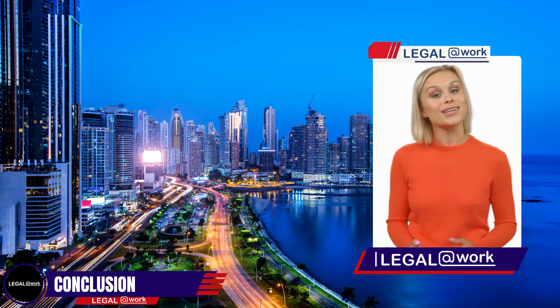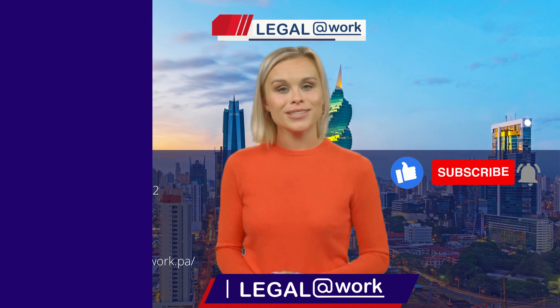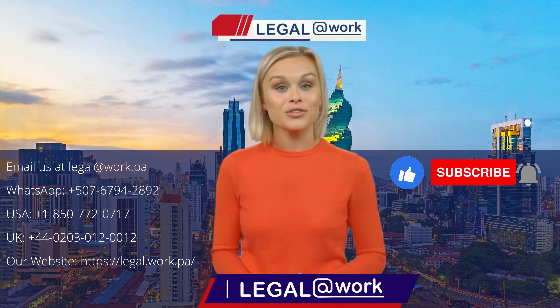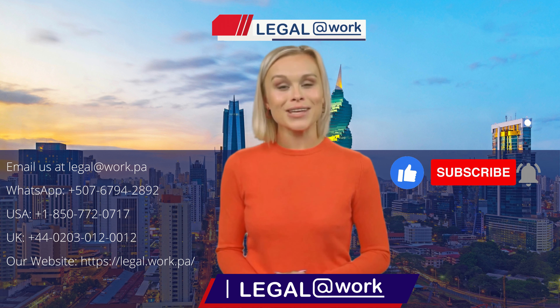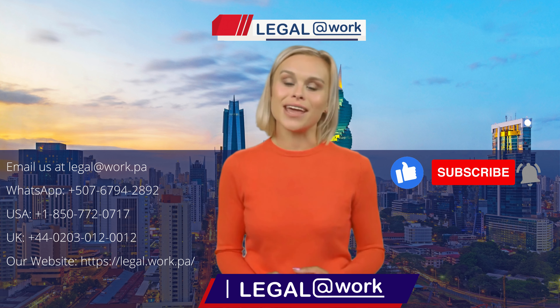We provide an estimate of the costs involved, exclusive of our legal fees, so you can plan your budget effectively. Whether you're a professional seeking a new adventure or planning to establish your business in Panama, the Panama Professional Visa is your gateway to residency. Let Legal at Work be your trusted partner on this journey. Contact us today to begin your application process.